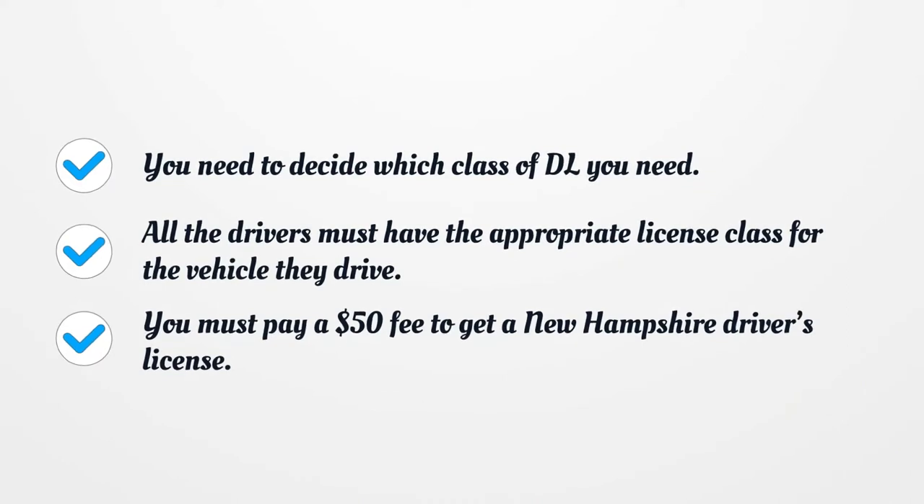You need to decide which class of driver's license you need. All drivers must have the appropriate license class for the vehicle they drive. You must pay a $50 fee to get a New Hampshire driver's license.